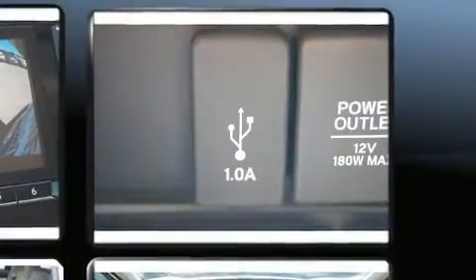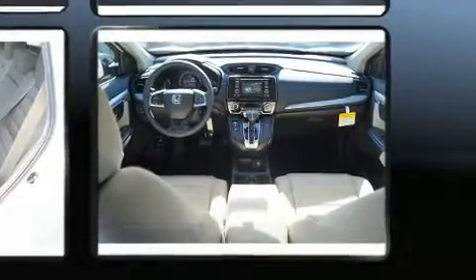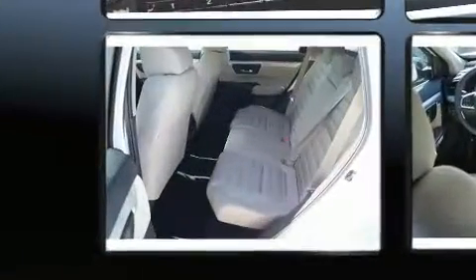Top features include power windows, delay-off headlights, one-touch window functionality, remote keyless entry, rear wipers, and air conditioning.